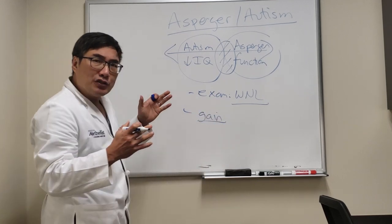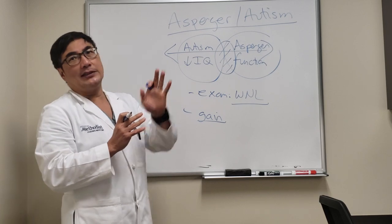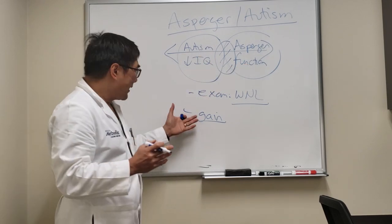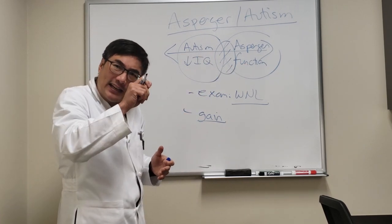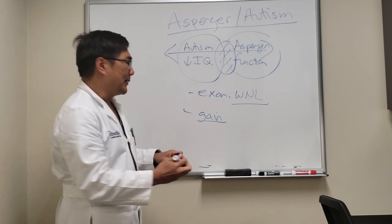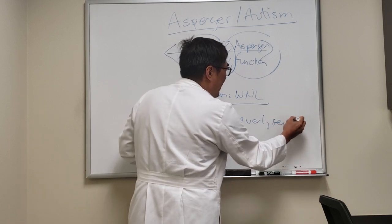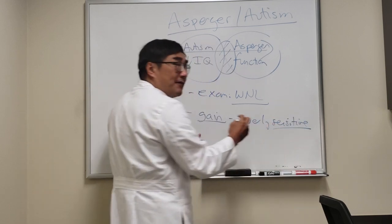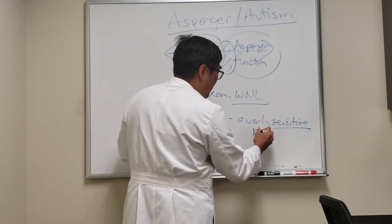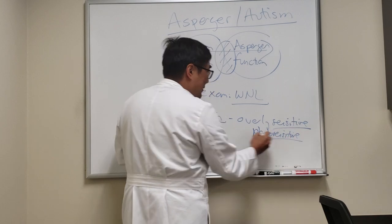Gain is the input side of the equation and volume is the output side. Their gain is set at the wrong number, meaning they're very sensitive to stimuli — overly sensitive. And that stimuli can be light.